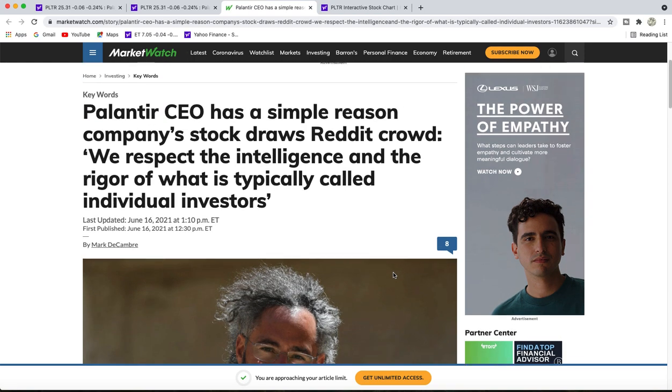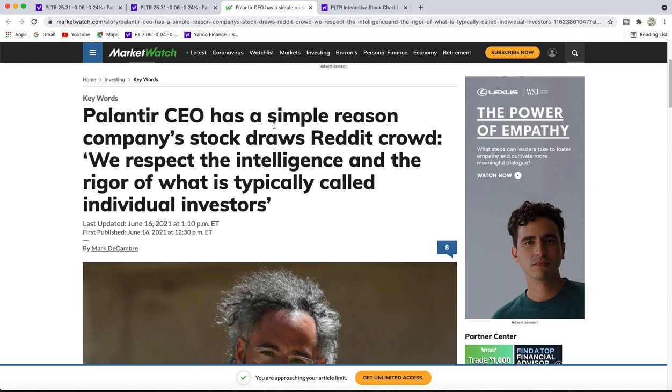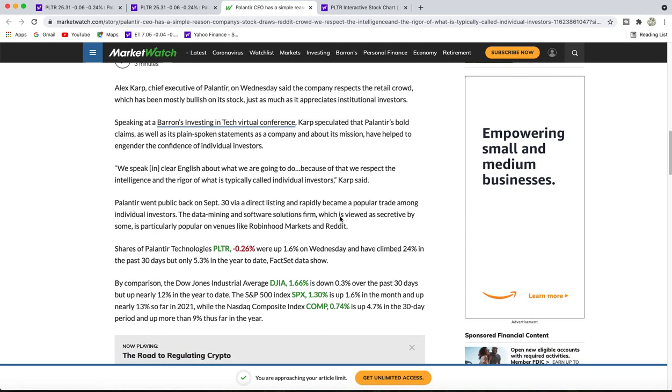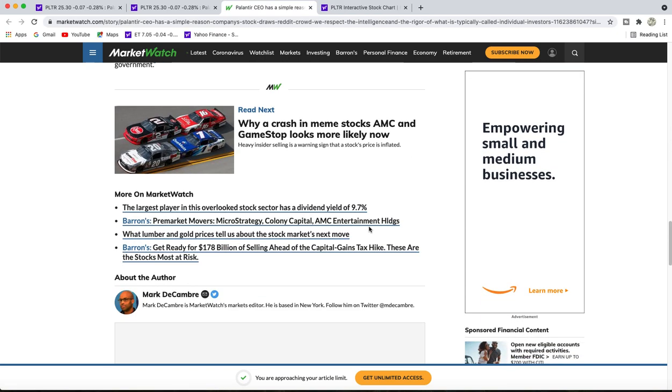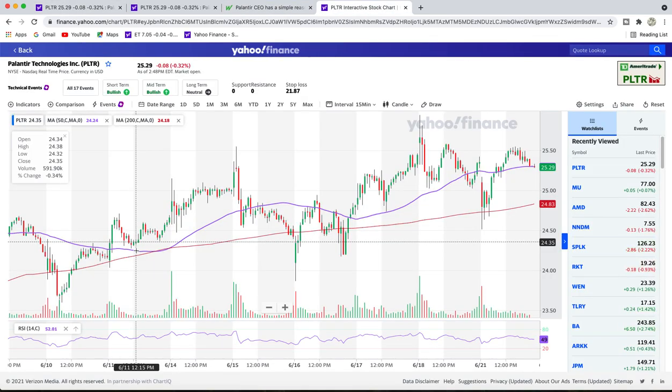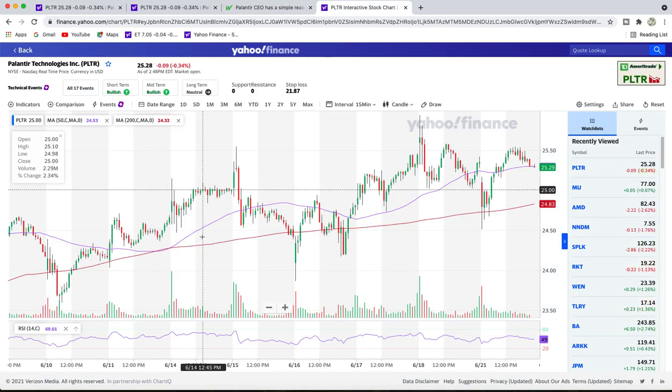The next article we're going to read is about the CEO. The simple reason the company's stock draws the Reddit crowd is that they respect the intelligence and rigor of what the typical individual investor brings. It's a really good article — very quick and straight to the point. I'm going to put this article down below as well.